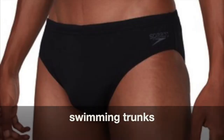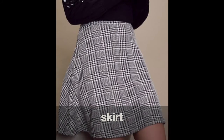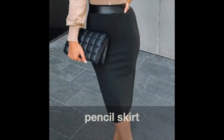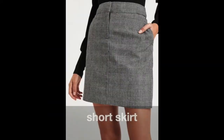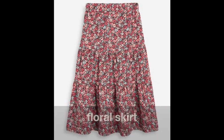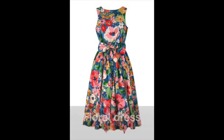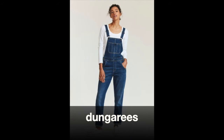Swimming trunks. Bikini or two-piece. Skirt. Pencil skirt. Short skirt. Long skirt. Floral skirt. Dress. Floral dress. Jumpsuit. Dungarees.